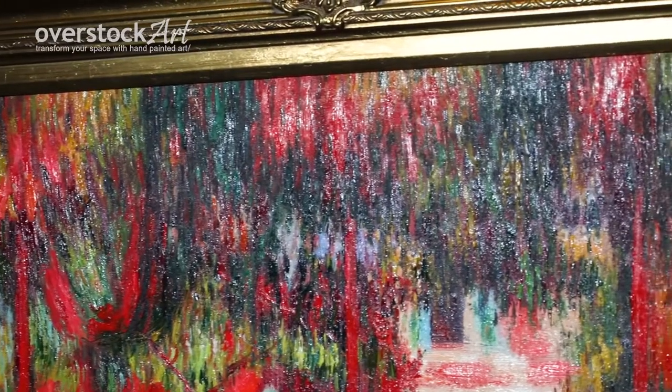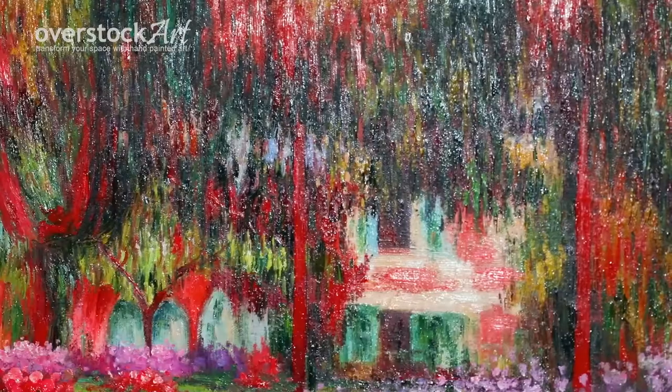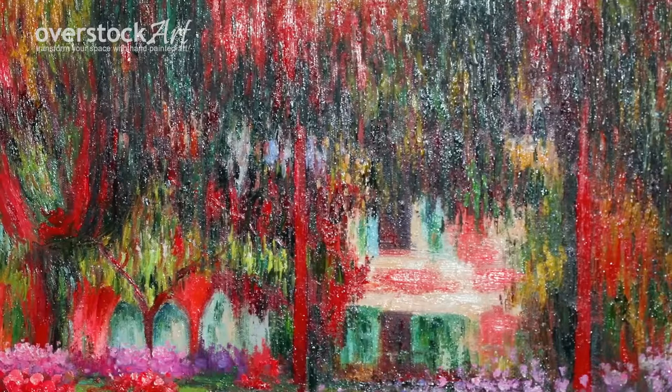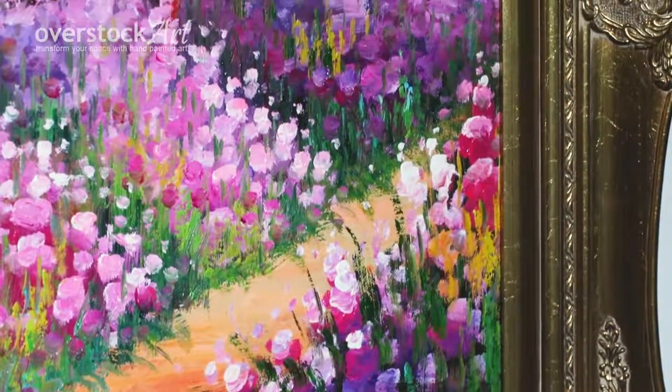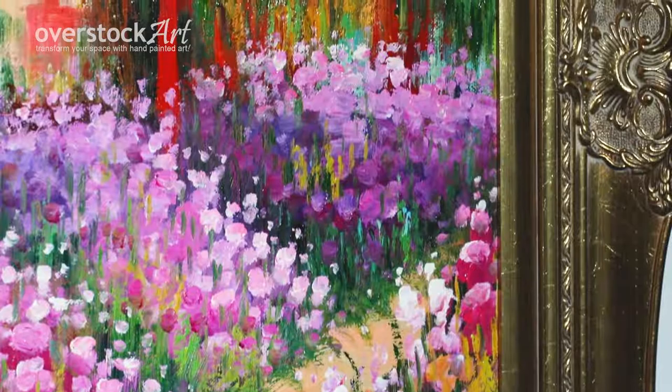Monet spent most of his career in rural France and is considered the father of impressionism. The gardens at Giverny were one of the artist's favorite subjects and most famous. Here the piece is shown at a 24 by 36 with a beautiful gold frame called the Victorian gold frame.